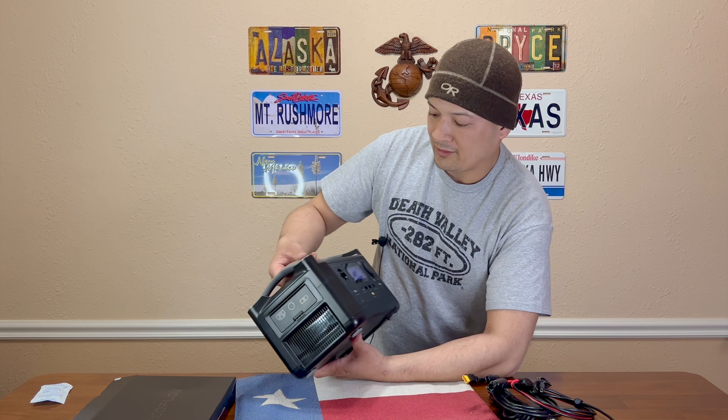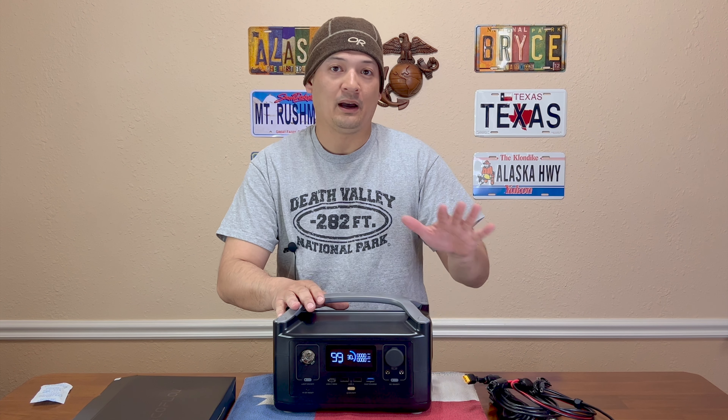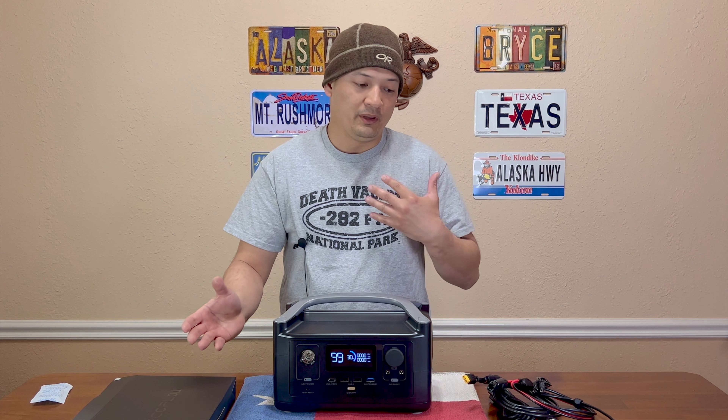The reason why I really love this is because through AC power, it can bring in 400 watts, and we're going to be testing that. So in the next few weeks, I'll be testing this.